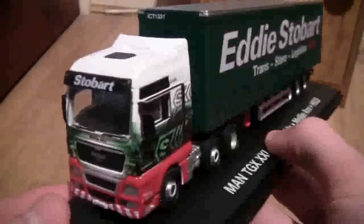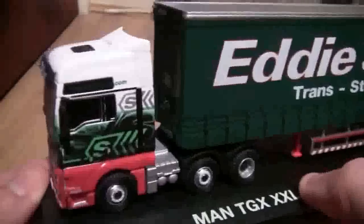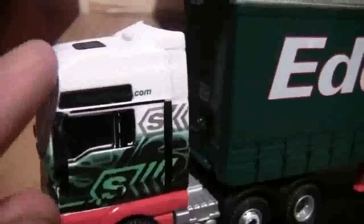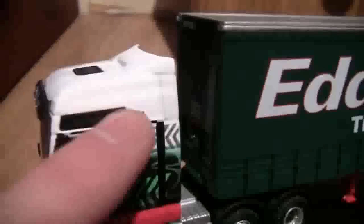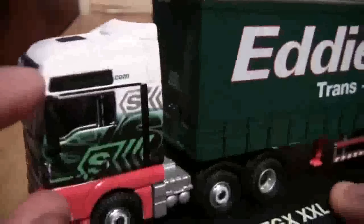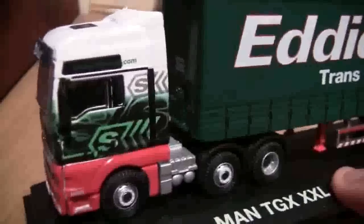Now let's take a look at the side of it. We can see that the Stobart Group website is featured, but on this particular one, half of the top of the cab is black whilst the other half is white. I think that's just like a visor design for the MANs. I'm not too sure, but if you do know please leave your comments below.